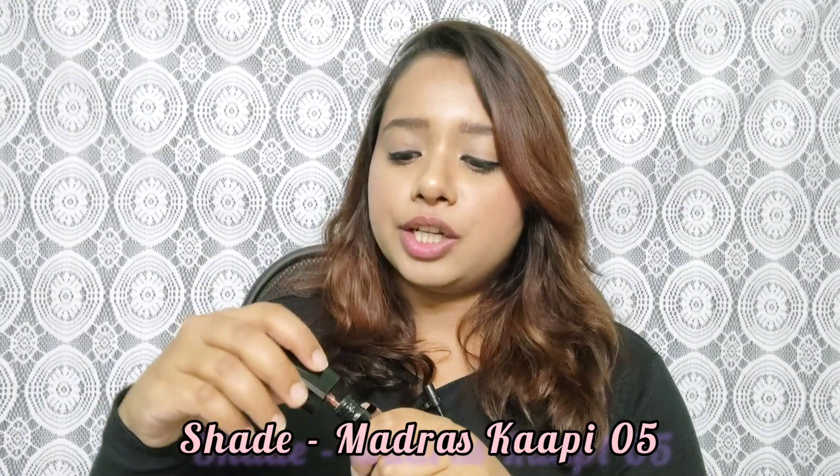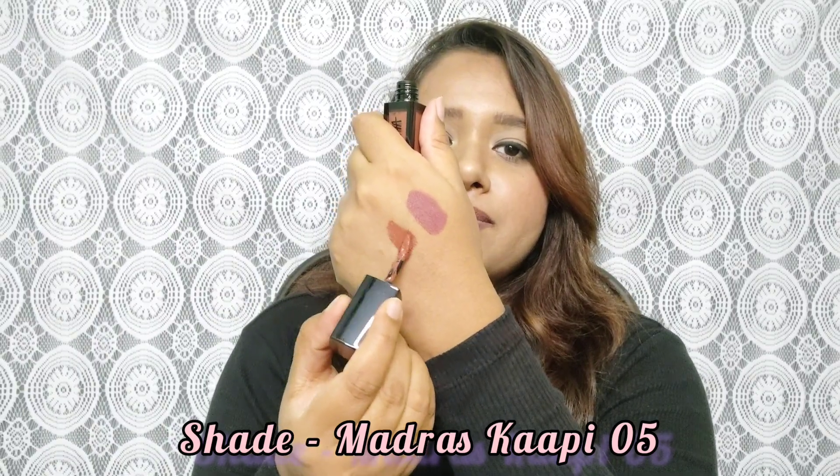Next I have the remaining three shades to swatch. First is 05 Madras Cafe — it's a brownish brick shade. Let me give you a hand swatch first, then apply it on my lips. On the lips, shade 05 Madras Cafe gives a really nice brownish brick shade. I have a light-medium skin tone and I'm saying these four shades are going to suit every skin tone. You can see it drying on screen — it's not cracking, not looking like a heavy matte lipstick.